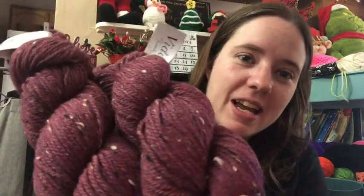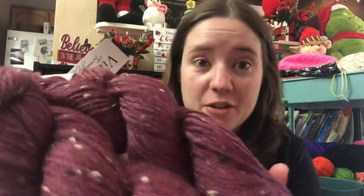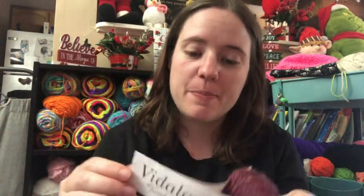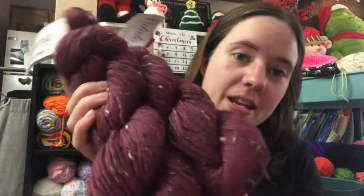I wanted the green one but I never get the ones I want. What I got is a burgundy, deep red color — it's tweedy, with little flakes of other colors. It's called Vitalona Tweedy Sheep, and the colorway is Spiced Cranberry — that's a great name for it. It's 90% wool, 10% something I can't pronounce, aran weight, so almost a worsted weight. 150 yards per skein, 300 total, hand wash and lay flat to dry.